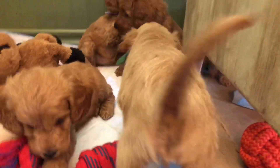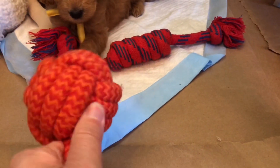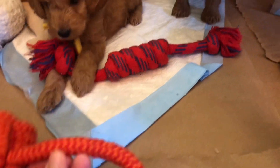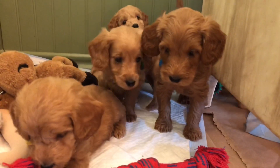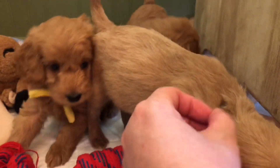These rope toys — they're just about everywhere. And I wash them — I throw them in the washing machine. I'll put a little picture in our update for you guys.